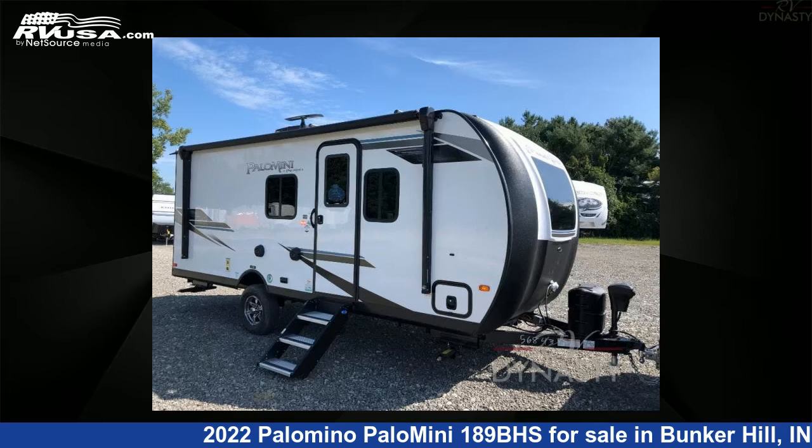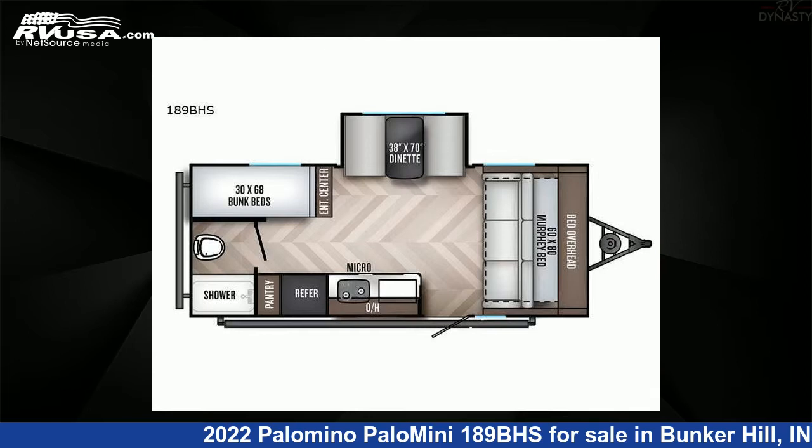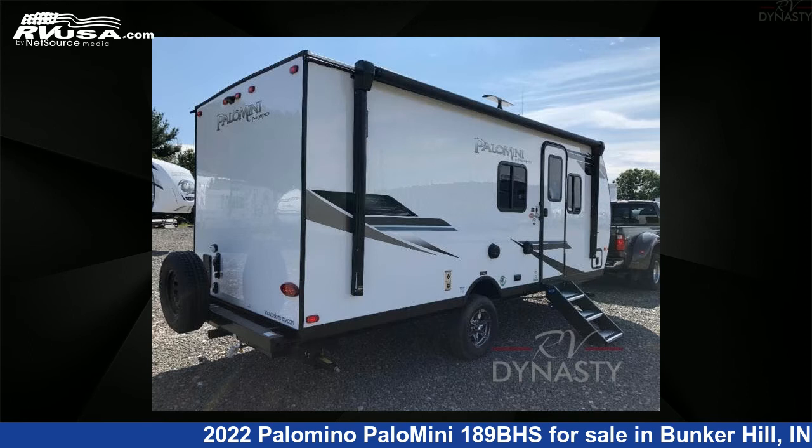This 2022 Palomino Palomini 189BHS is a travel trailer RV. It is located in Bunker Hill, IN 46914, and is offered for sale by RV Dynasty.